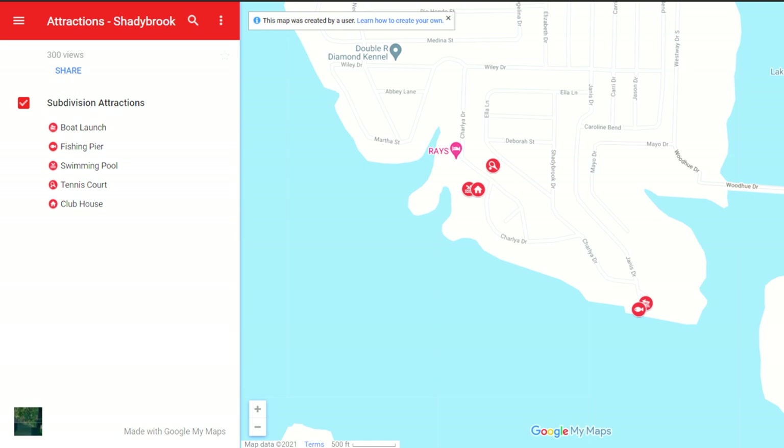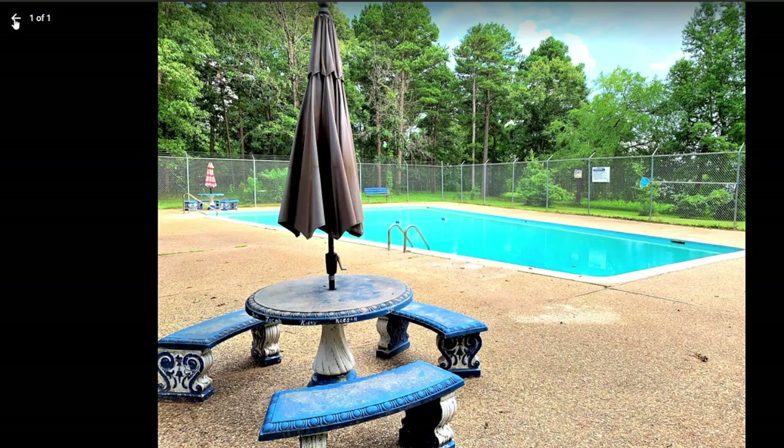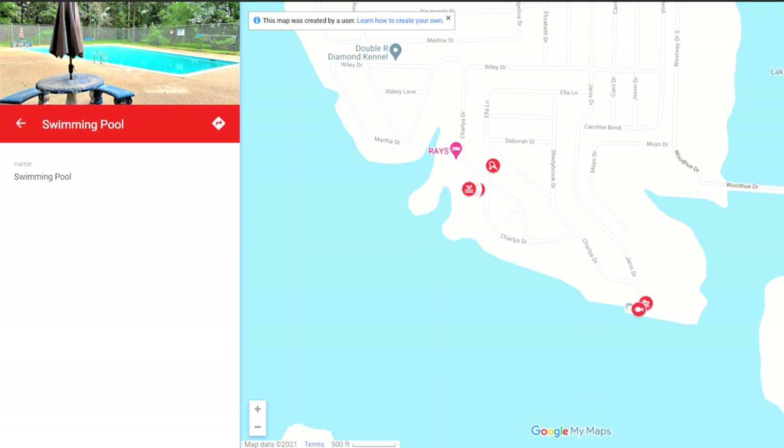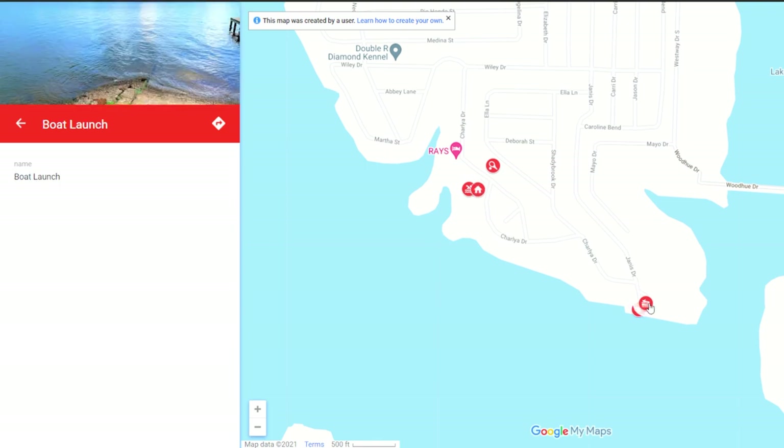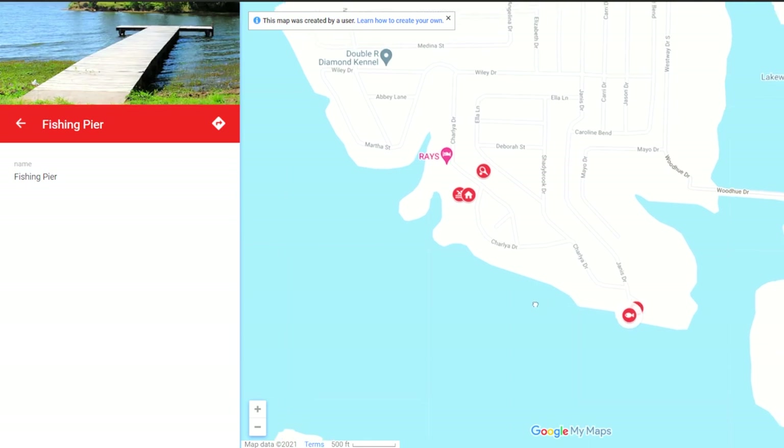Now let's take a look at the amenities interactive map. Here you can see some great amenities you'll have access to such as tennis and basketball courts as well as a great pool. Just down the street you can see the private boat ramp and fishing pier perfect for getting onto Lake Palestine. You can find both of these interactive maps at the listing on our website.